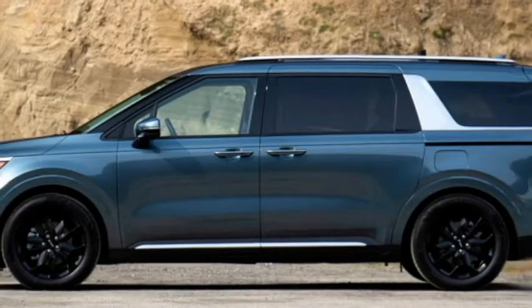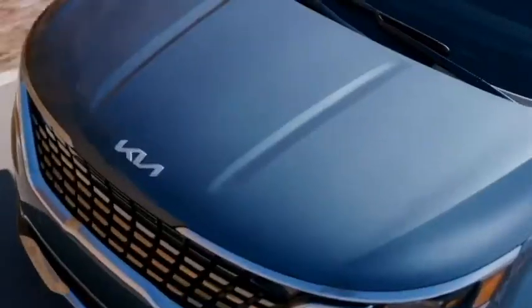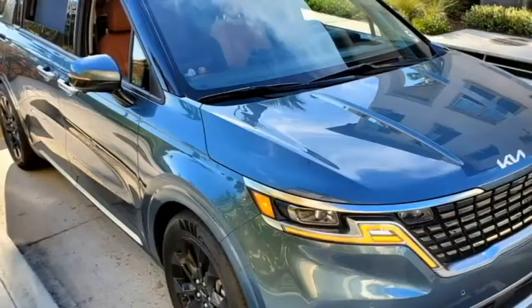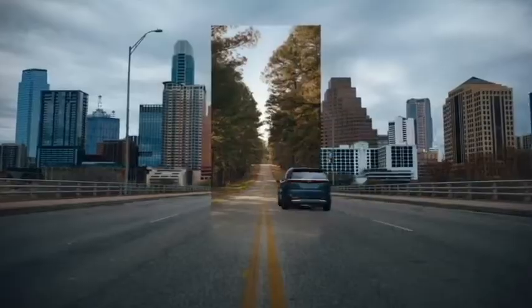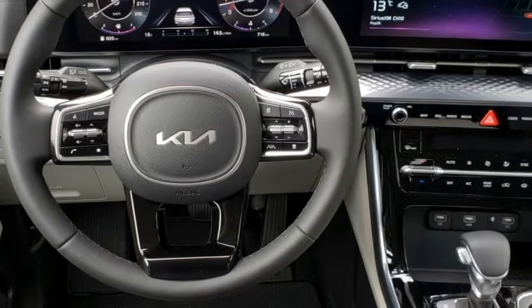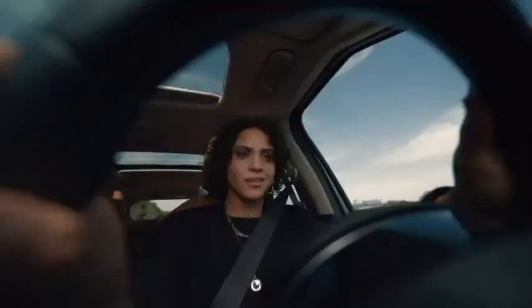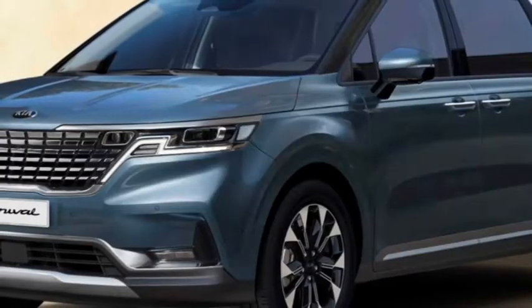In terms of safety, the MPV is equipped with a number of modern safety and driver assistance features including monocoque structure, ABS with EBD, electronic stability control, hill start assist, tire pressure monitoring system, rear child safety door locks, ISOFIX child seat anchors, forward collision avoidance assist with cyclist detection and junction turning, driver attention warning system, lane departure warning system, lane keeping assist, lane following assist and high beam assist.